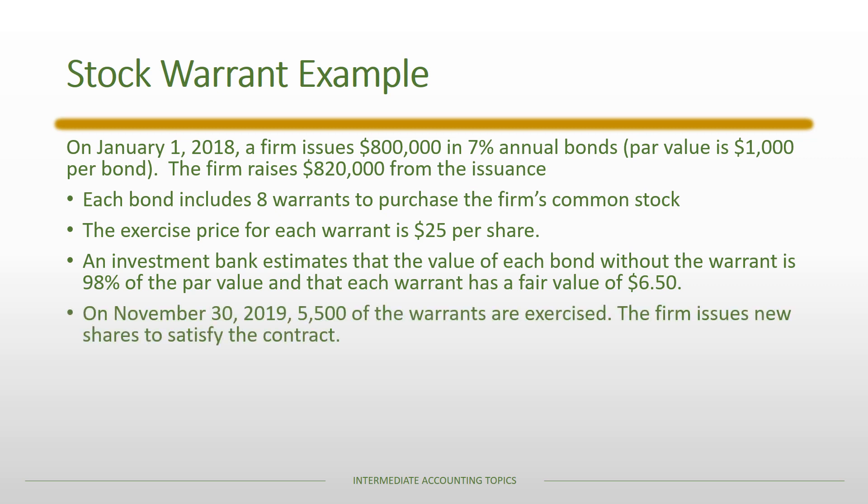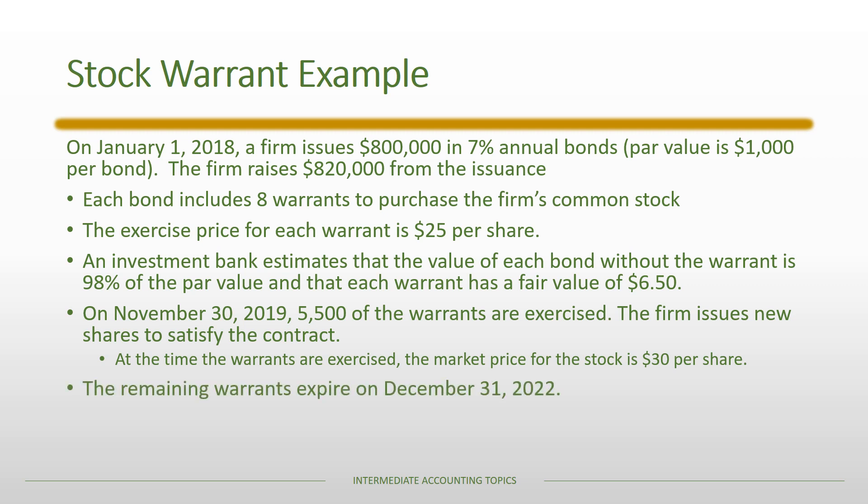On November 30th, 2019, 5,500 of the warrants are exercised and the firm issues new shares to satisfy the contract. At the time the warrants are exercised, the market price for the stock is $30 — I provide that information, but ultimately it is not relevant to the problem. The remaining warrants expire on December 31st, 2022.